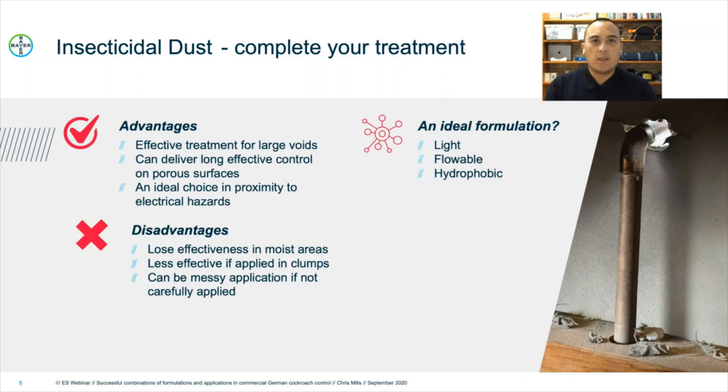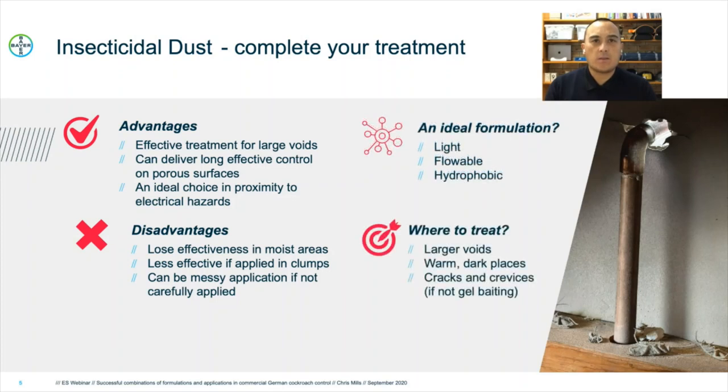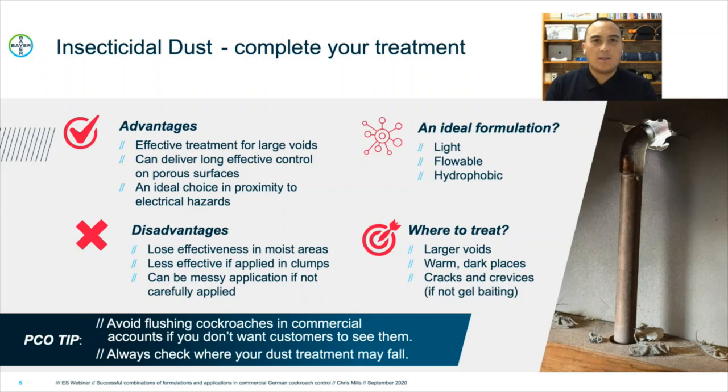An ideal formulation of dusts: the lighter the formulation, the easier it will be to apply, and a light formulation will also flow further into voids. A formulation that is hydrophobic is highly desirable — that is, a formulation that will not absorb moisture and will remain effective for longer. When treating with insecticidal dusts, we want to treat large voids such as roof voids or wall cavities, warm dark places that may not be easily accessible, and cracks and crevices if you're not gel baiting. Our pest controller's tip: dusting of cracks and crevices can create a flushing effect, which can lead to cockroaches spreading out and potentially coming into contact with stored food or cooking utensils during food service, and can be unsightly to customers or diners in eateries.